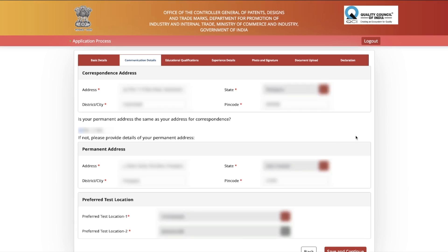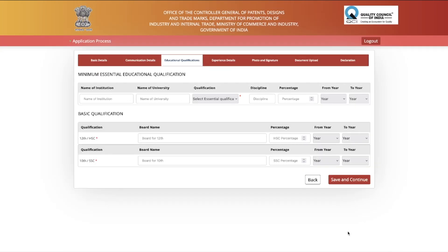Next, fill your educational qualification. First, fill the minimum essential qualification. For chemistry discipline, two options appear: Master's degree in Chemistry, or Bachelor's degree in Chemical Technology or Engineering or equivalent. Select whichever applies to you, then fill the institute name, university, discipline, percentage, and years of study. Also fill your basic qualifications — Class 10th and Class 12th percentages and years.